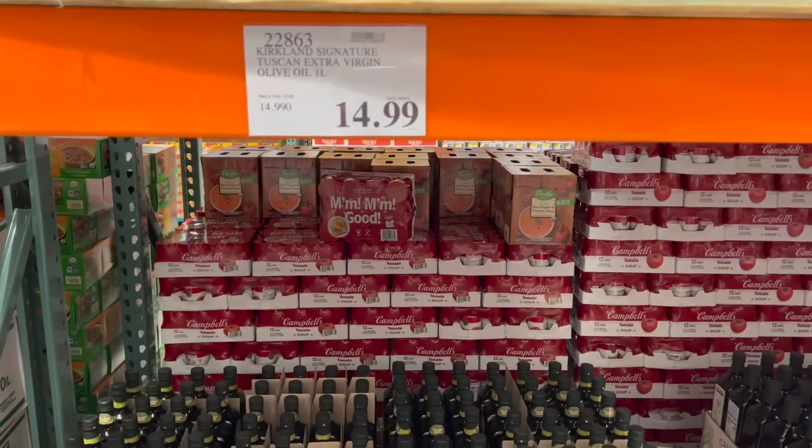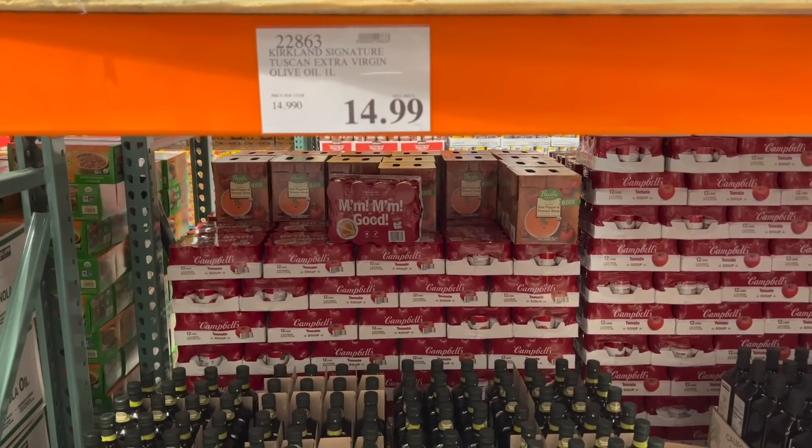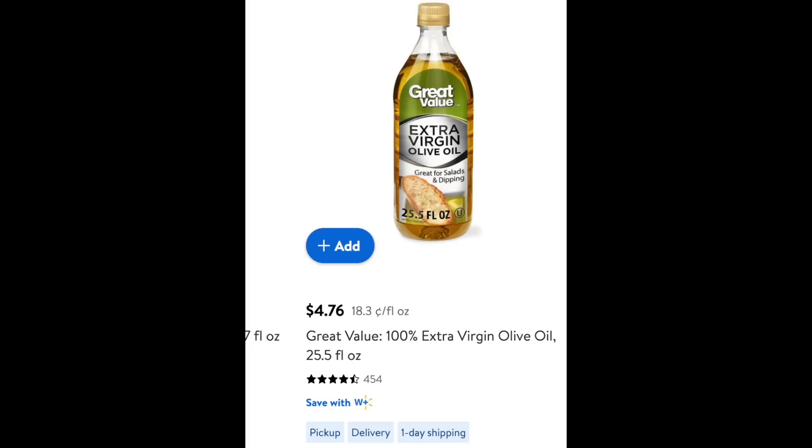Olive oil: at Costco it's $14.99 for a liter, that's 33 cents an ounce. At Walmart it's $4.76 for a bottle, which equals about 15 cents per ounce. That's definitely a lot cheaper — about 65 to 70% savings if you get olive oil at Walmart versus Costco.